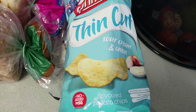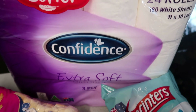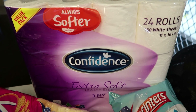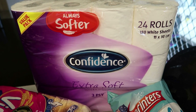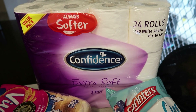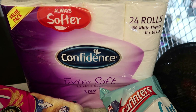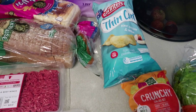I also grabbed a bag of chips for the kids as a snack, and some three-ply toilet paper — 24 rolls. Lately we've been running out of stock in our area and I've had to buy more expensive brands like Sorbent and Kleenex which go really quickly in our house. This one from Aldi is $8.99 for 24 rolls so that's a much better deal.